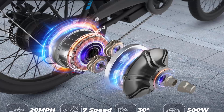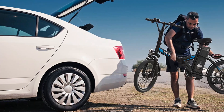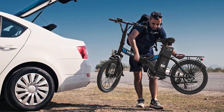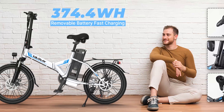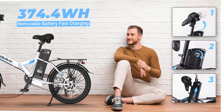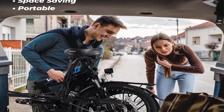Peak 750 Watt, reaching 20 miles per hour. The 48V 370.4 WH battery offers a 45-mile range in assist mode with 4–5 hours of fast charging. Switch between three modes: pure electric, sport, and assist, with adjustable speed. Enjoy a smooth ride with 7-speed gears.